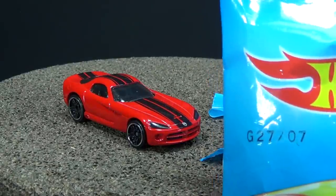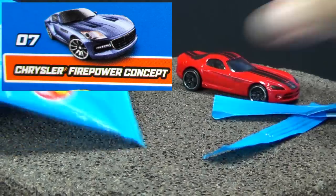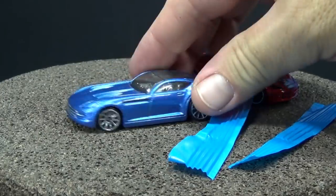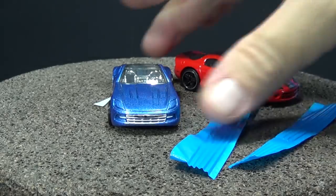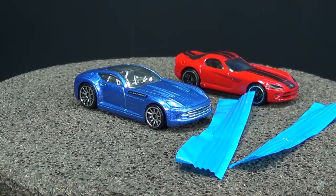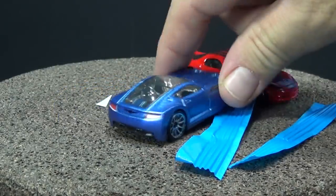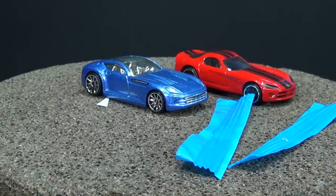Number seven should be the Chrysler Firepower Concept. Wow, really nice color. It's got some decos — tampo on the front for the grille, tampo on the side up here on the edge along the side right here. Tail lights too. Nice to see you back and congratulations on getting a nice deco.